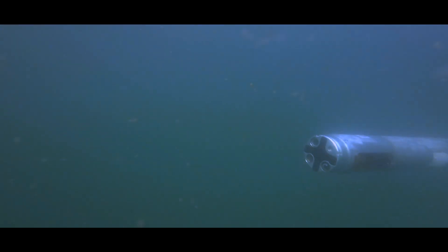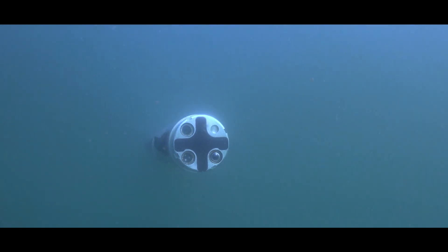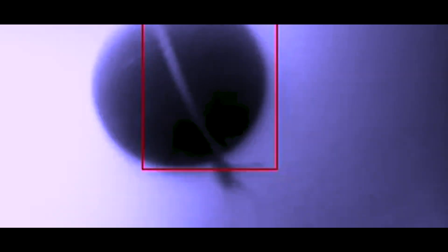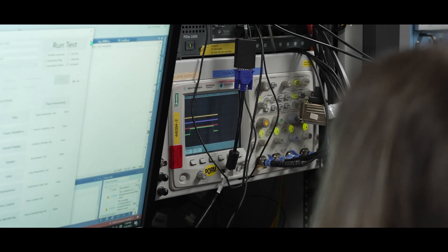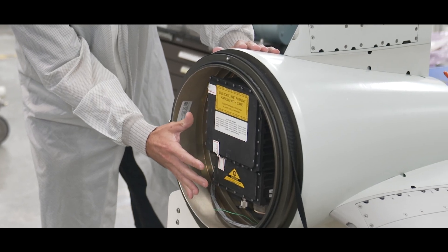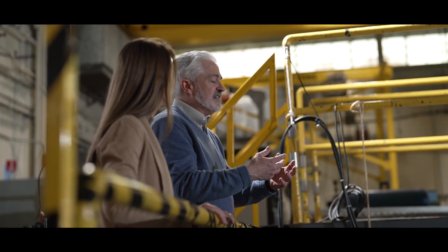A good example is our Barracuda program. Barracuda is an unmanned undersea vehicle whose whole role is to protect our sailors. It swims up to the mine in order to destroy the mine. The acoustic test tank helps us test the maneuverability of the Barracuda vehicle and the sensors on board — whether it can detect the mines in the way that it's supposed to.